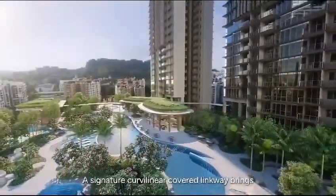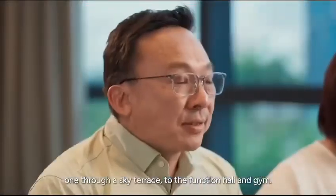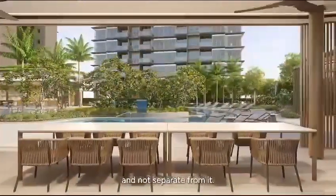A signature curvilinear covered linkway brings one through a sky terrace to the function hall and gym. We see our architecture as an extension of life itself and not separate from it.